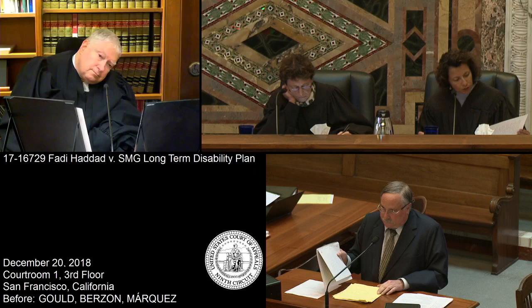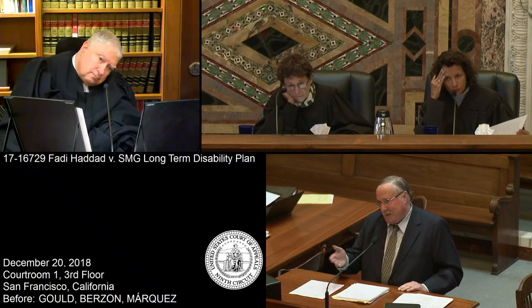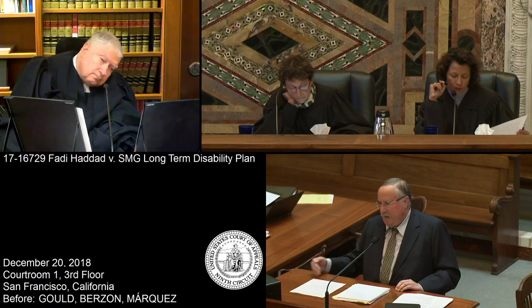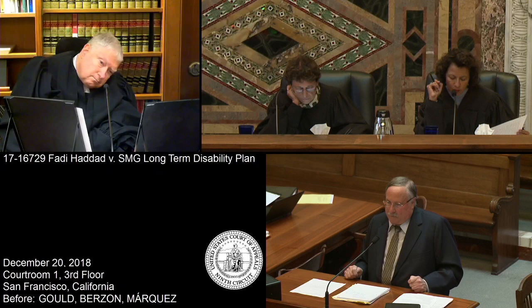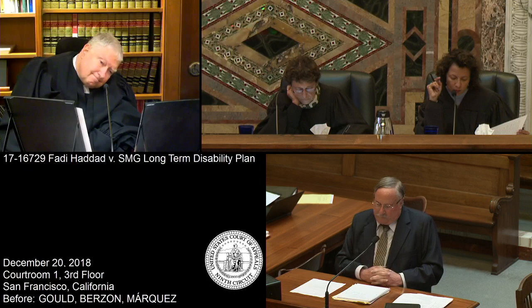Dowdy is somewhat informative. Dowdy says there is some limit — it has to have a substantial contribution. But I'm not sure how much that advances the ball. I think there's a better way to look at this: the policyholder's expectation. When Dr. Haddad gets the policy, he has a problem with the right arm, he knows he can't get that insured.